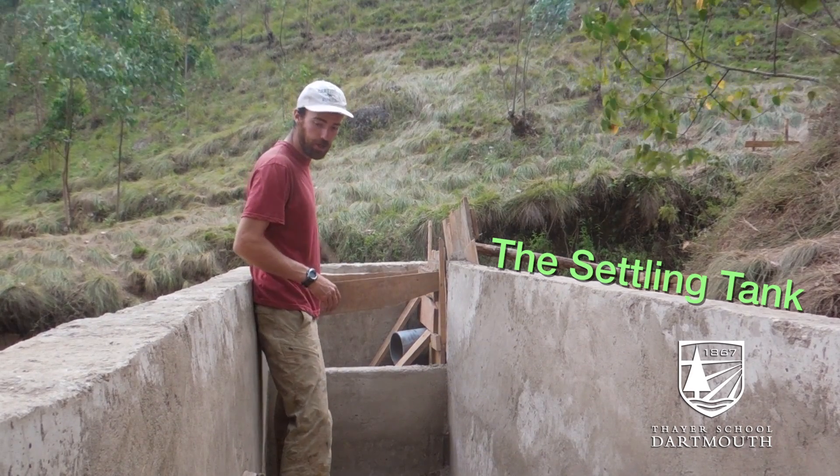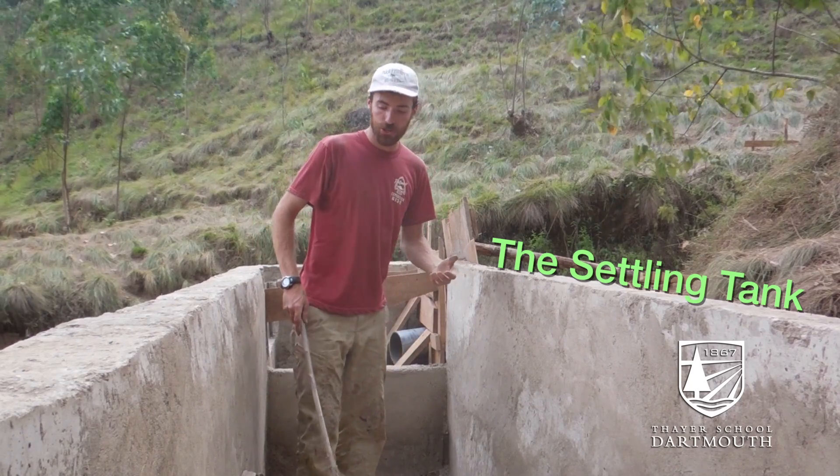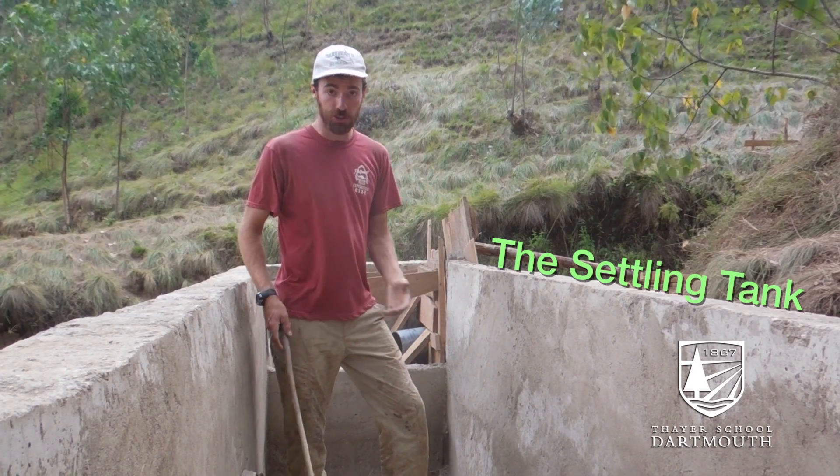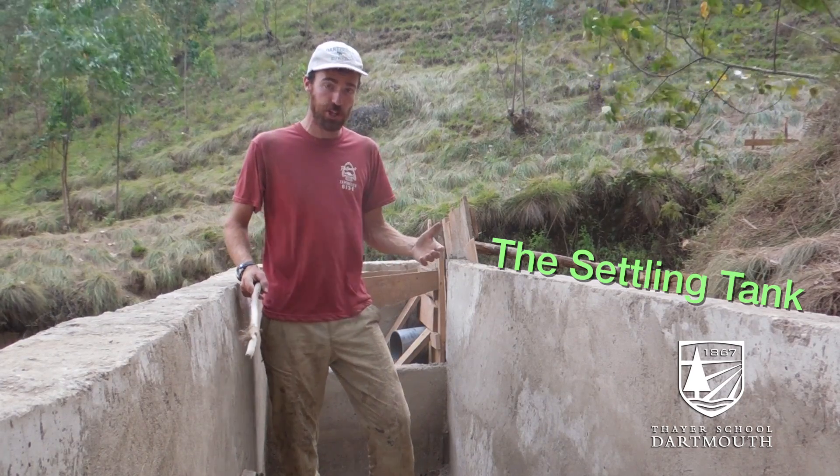Overflow gate right here. This is called a sediment gate, which we can open to drain the whole tank and get some of the sediment and dirt and whatever else is up in here out of it.